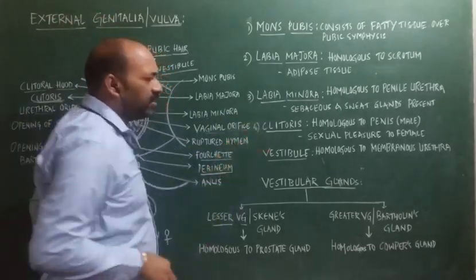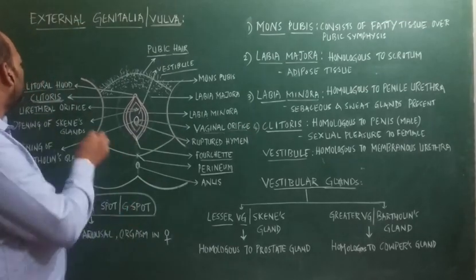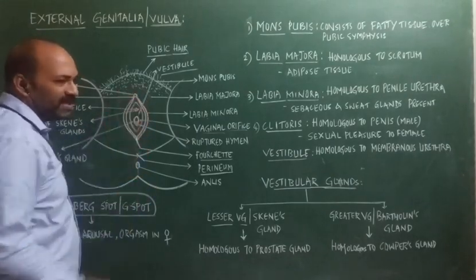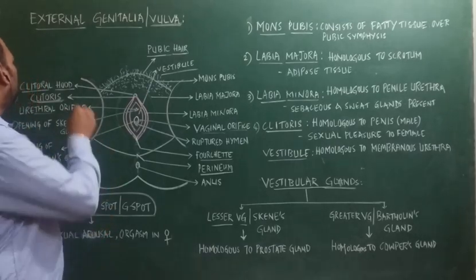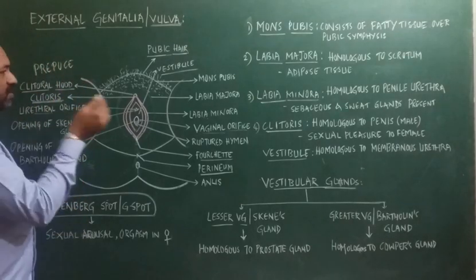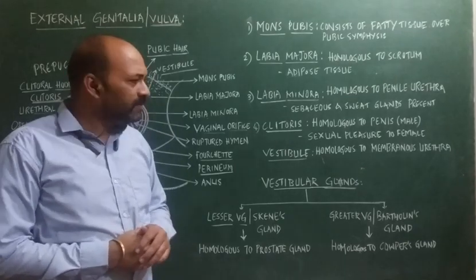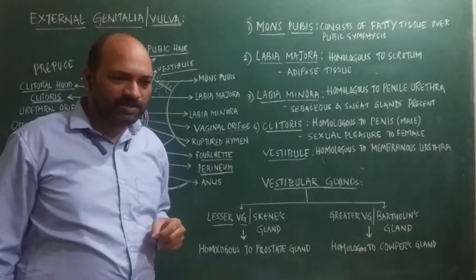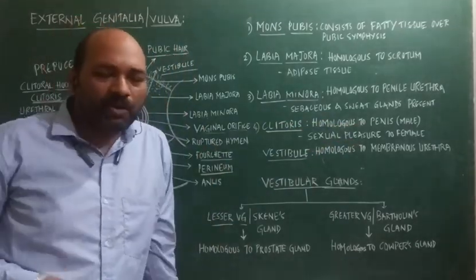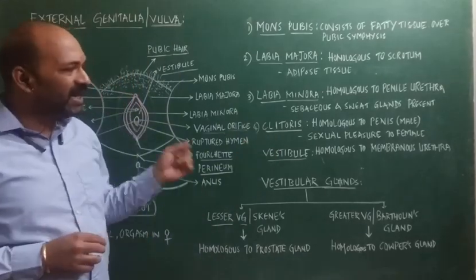Next is the clitoris. Clitoris is seen towards the anterior part of the vulva. Above the clitoris, there is presence of a clitoral hood. The clitoral hood is the fusion of the labia minora towards the anterior part, where it forms a hood-like structure, also called as prepuce. Below the clitoral hood, there is presence of the clitoris. Clitoris is an erectile tissue, similar to the male reproductive system. It is said to be homologous to the penis as it contains a pair of corpora cavernosa, which is a spongy tissue. In females, the clitoris is called as glans clitoridis.